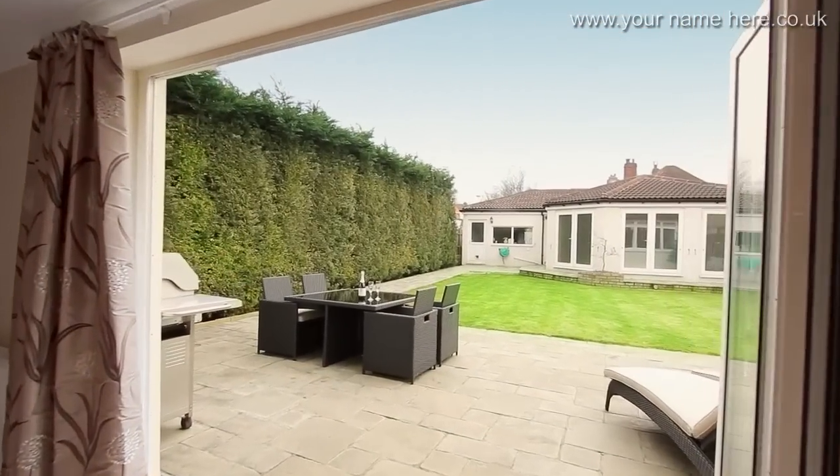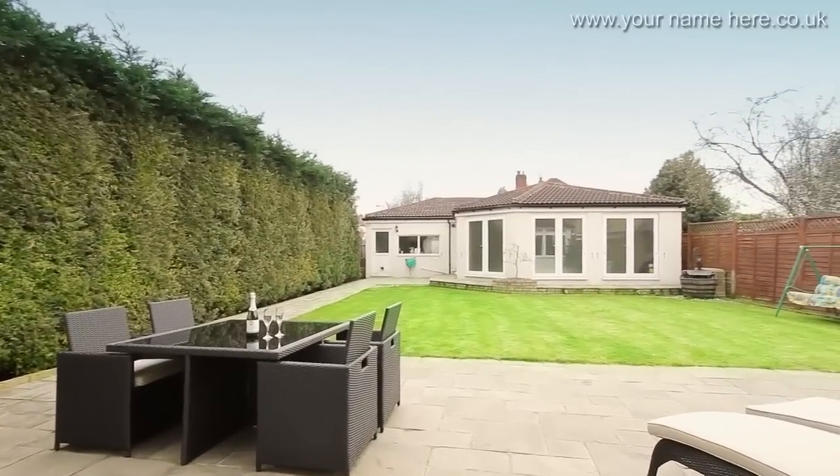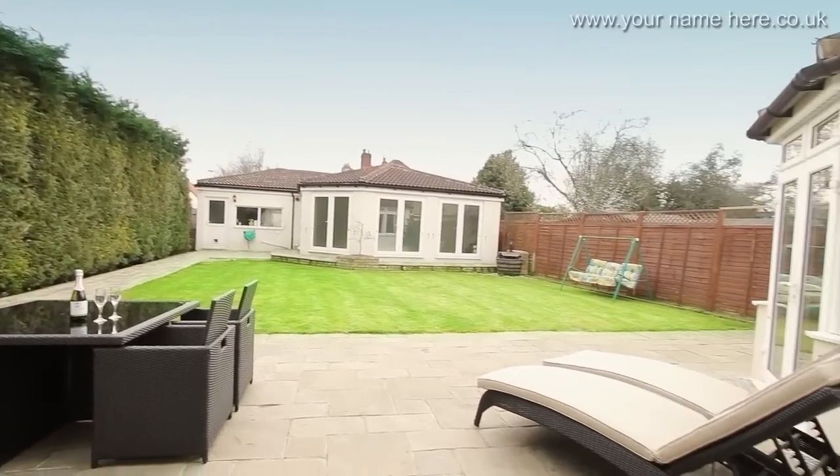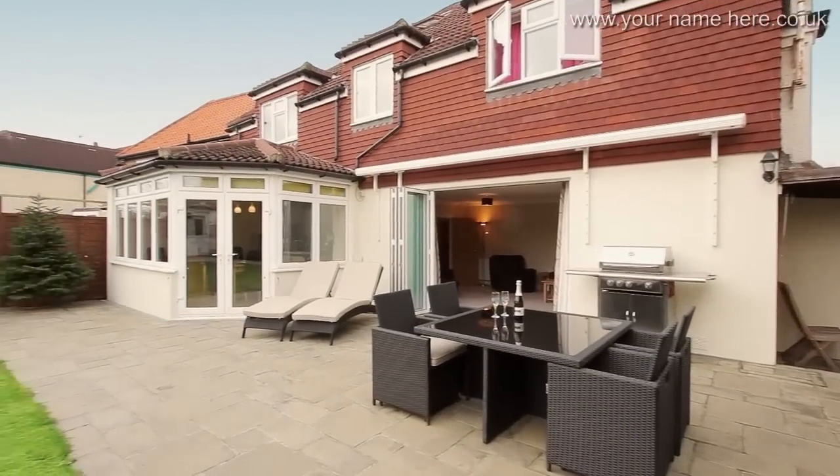Exiting the lounge to the garden and patio, we see the privacy and seclusion on offer, which makes this a fantastic relaxing space to be enjoyed any time of the day.